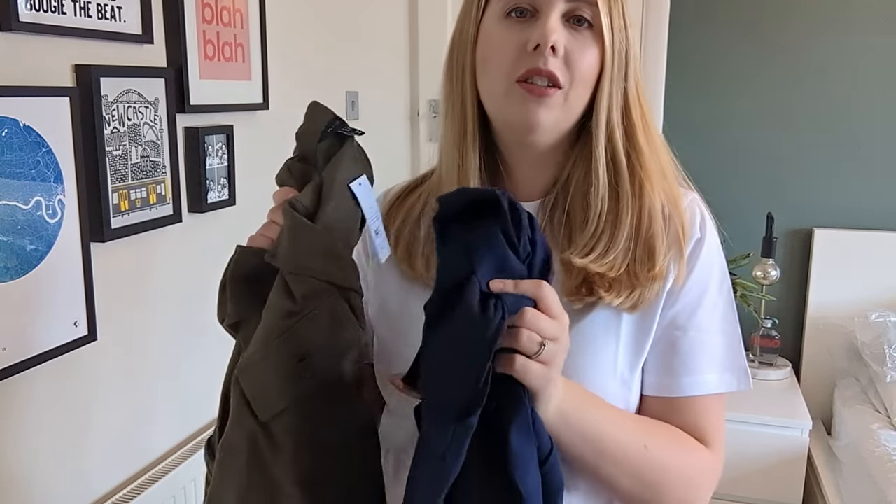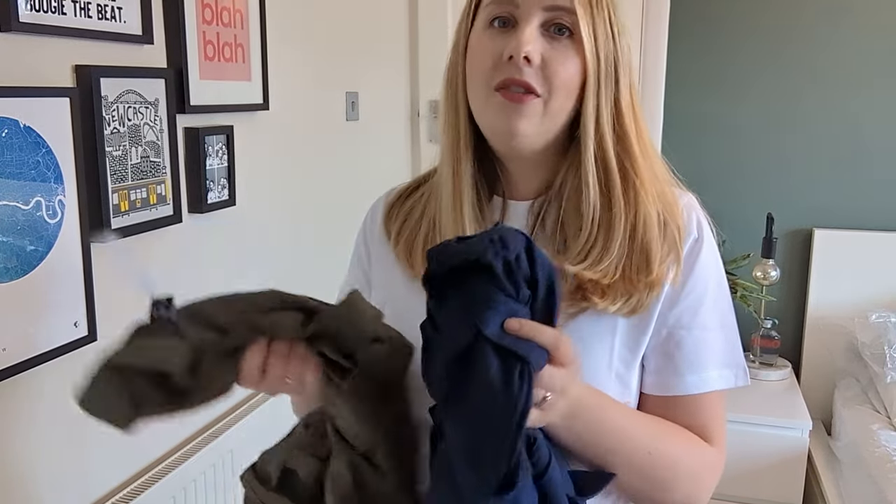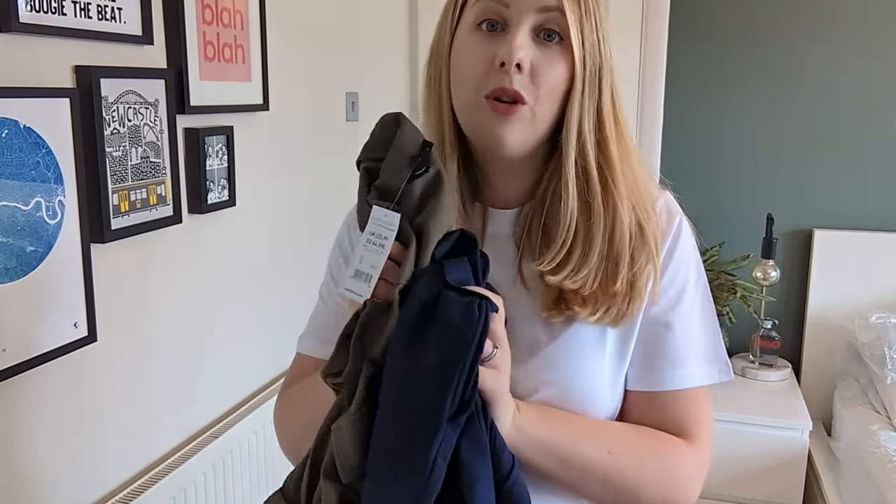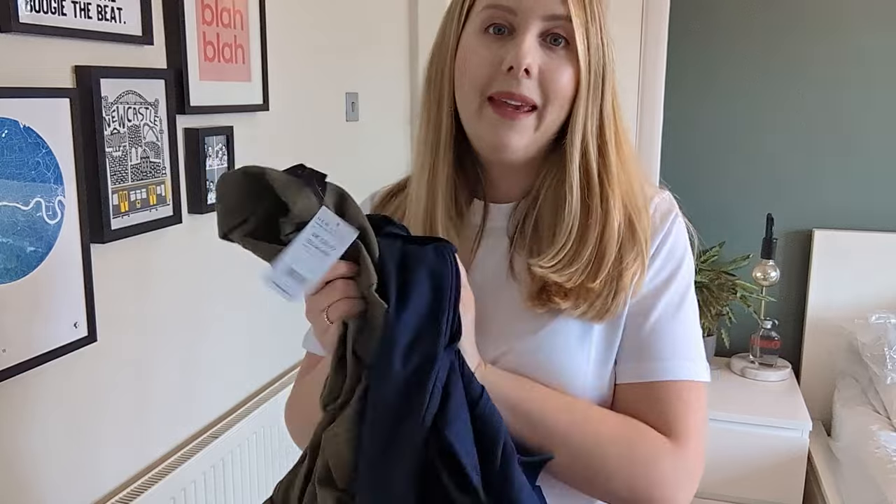My next two items are two jumpsuits. I love a jumpsuit in summer — they're so easy to throw on, especially with kids when you're constantly bending down. I'm going to try the green one on first.